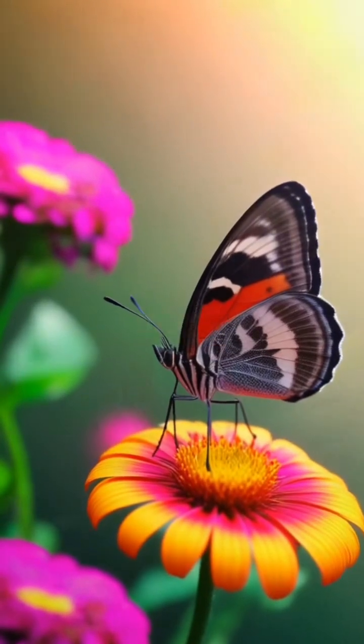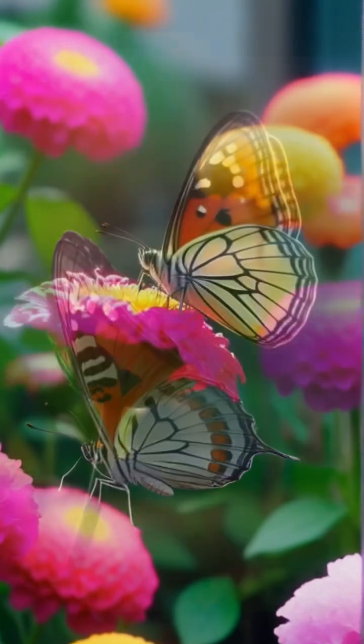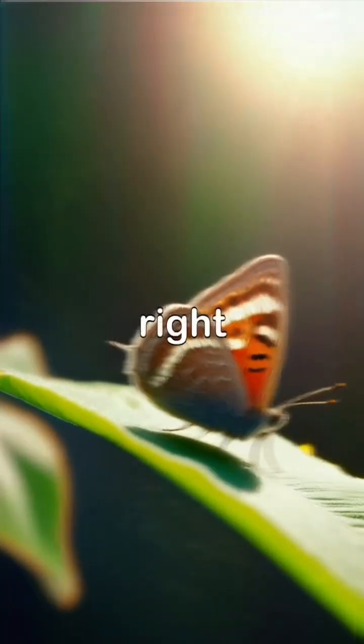Did you know butterflies taste with their feet? Butterflies have tiny sensors on their feet that help them find out if a plant is good to eat. When they land on a plant, they can taste it right away!